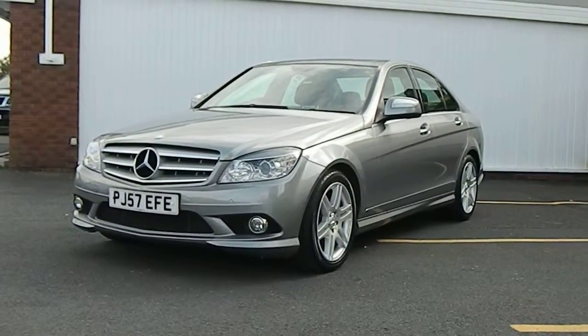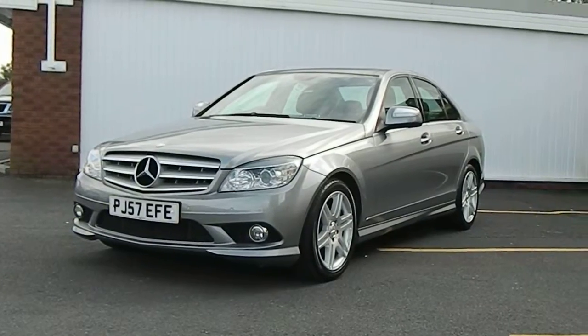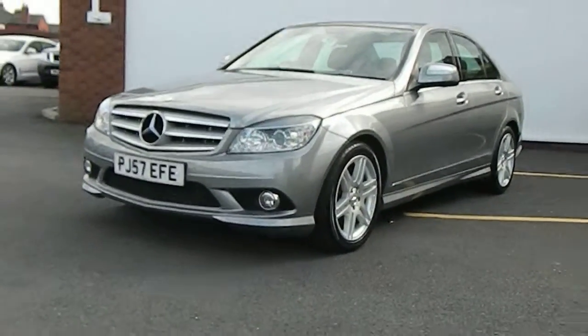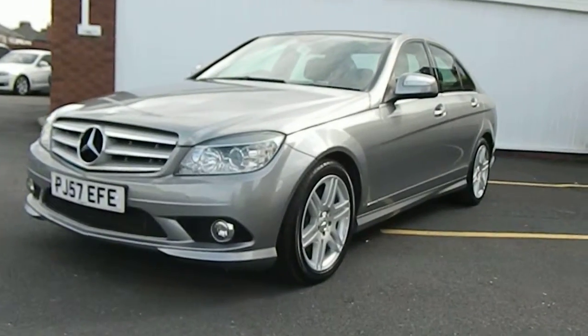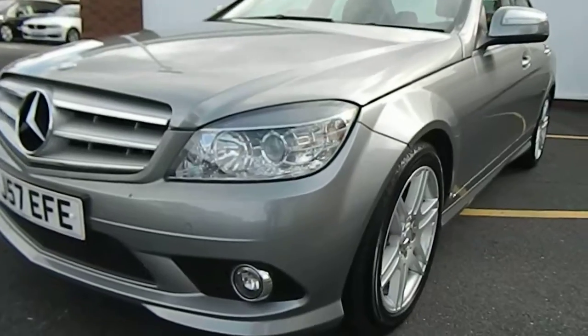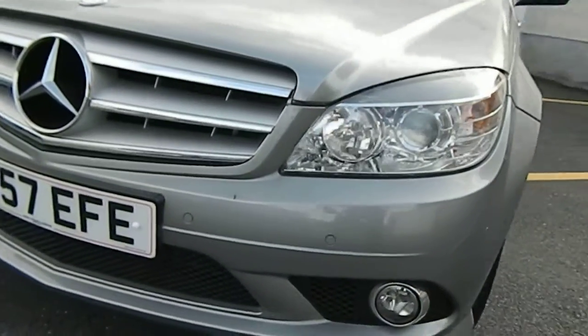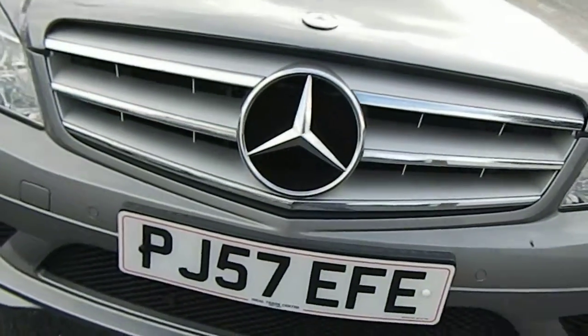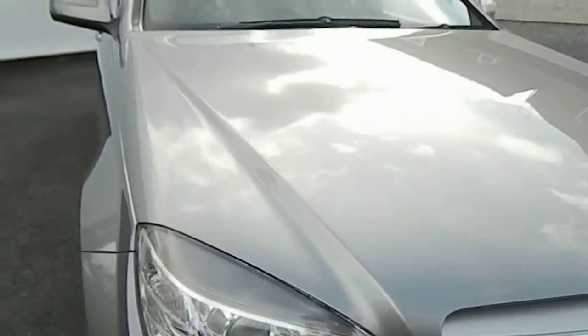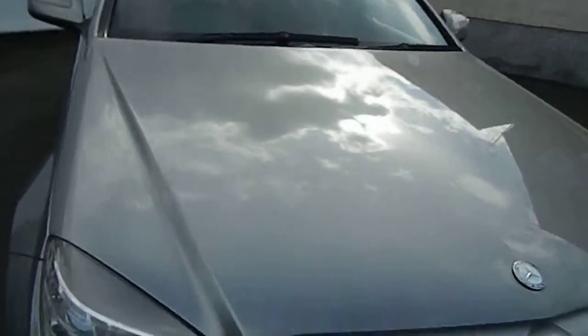Here we have a 57-plate Mercedes C280 Auto petrol 3-litre. Just take you around the car to show you the condition so you know there are no surprises when you come down. The front bumper has one or two stone chips, nothing drastic, no dents or scuffs. The bonnet is pretty much a one — I can't see anything on there at all, maybe the odd little stone chip.